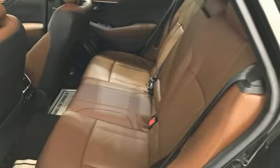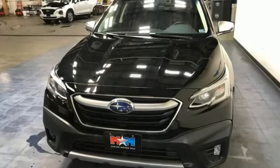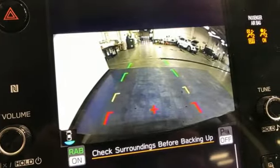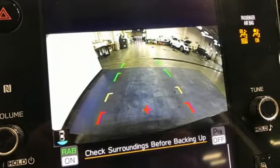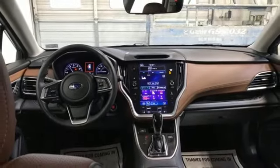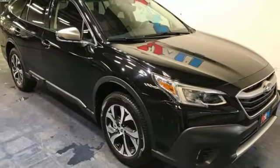H4 engine, dual zone climate control, integrated navigation system with voice activation, auto dimming rear view mirror, heated steering wheel, remote engine start smart device, streaming audio, hands-free liftgate, memory exterior door mirror settings, and heated and ventilated leather bucket seats.